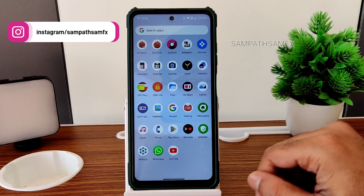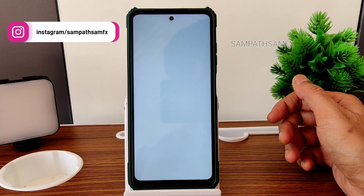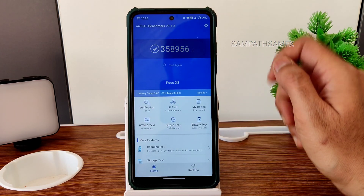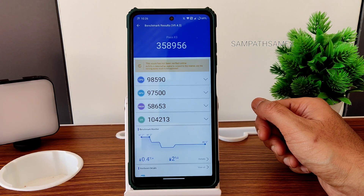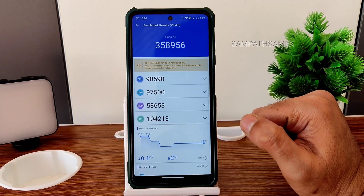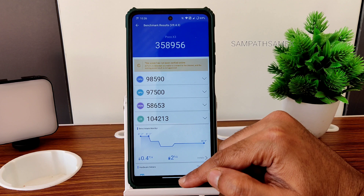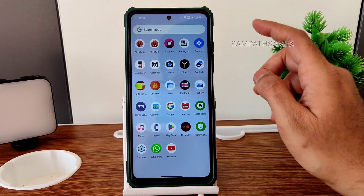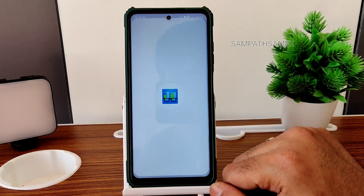Using an Android benchmark, you can also check the app opening time — 358,956, which is good. Temperature raised only 0.4 degrees Celsius and battery drop was two percent during this entire testing in CRDroid 9.1 based on Android 13 and the January security patch.